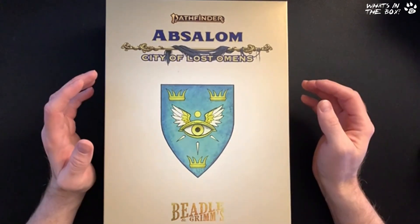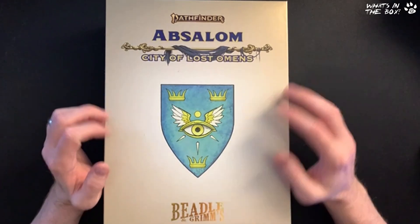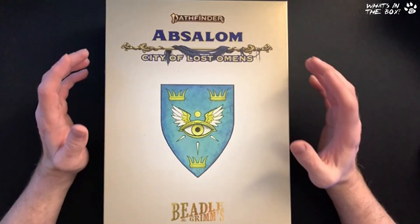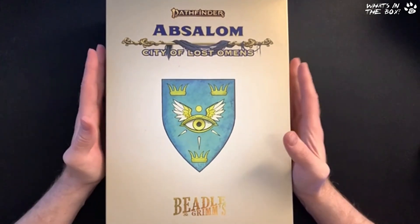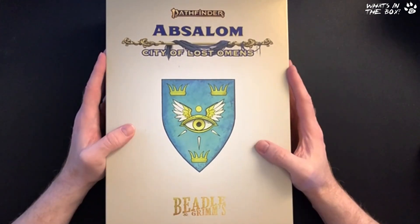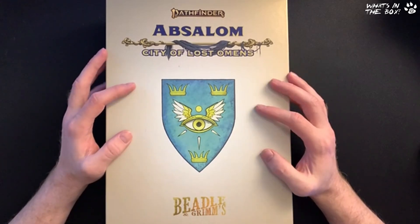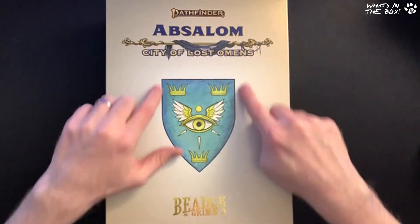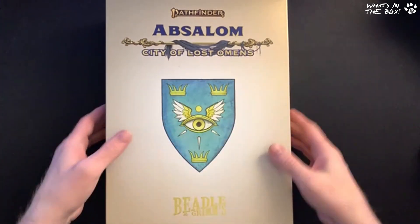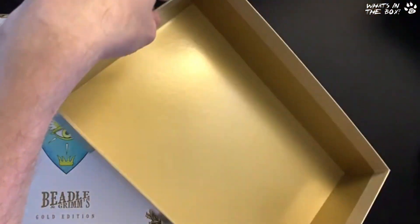You've got a ton of NPC cards, location cards, and all the good stuff we're used to seeing from Beadle & Grimm's — it's kind of their flavor of what they do. It's all in here and I am so incredibly impressed by the quality. On the front is the City of Absalom crest — their Watch crest. It's a big box, nice and strong, gold on the inside.